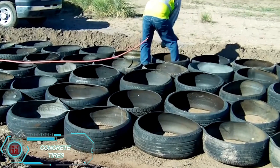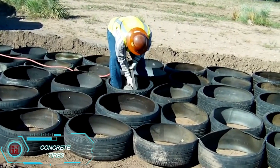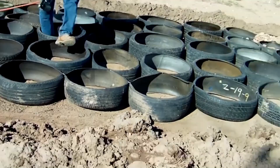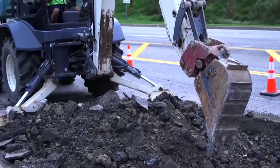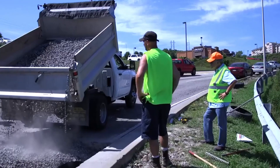Wondering how to repurpose old tires? One innovative approach involves using them as reinforcement within a concrete driveway. This method not only recycles tires, but also adds durability to the driveway surface. It's an eco-friendly way to add structural strength while reducing waste, making it a sustainable option for home improvement projects.